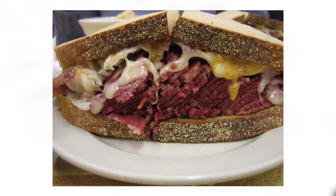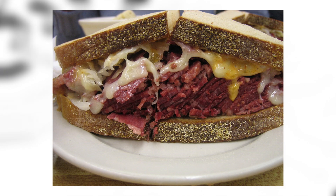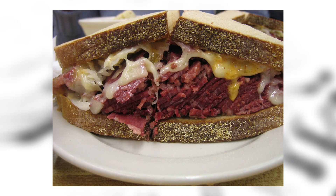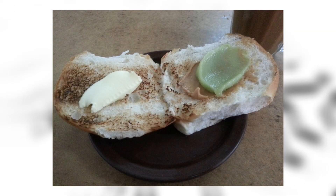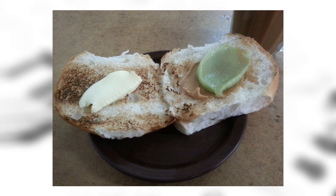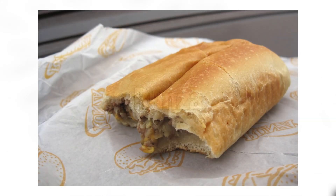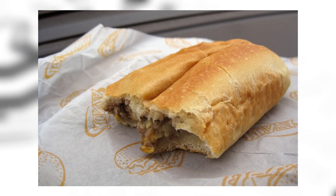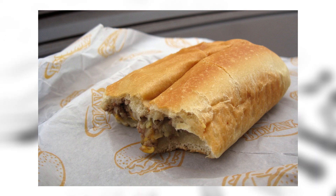Reuben: the Reuben sandwich is a North American grilled sandwich composed of corned beef, swiss cheese, sauerkraut, and thousand island dressing or Russian dressing, grilled between slices of rye bread. It is associated with kosher-style delicatessens but is not kosher because it combines meat and cheese. Everyone knows what a Reuben is — put it in your mouth and eat it. Roti bakar: roti bakar refers to toast usually prepared with grilled white bread in Indonesian and Malay. It's a popular breakfast food and tea-time snack in Brunei, Indonesia, and Malaysia. It looks like if I took a pack of crayons and melted them on top of some bread.